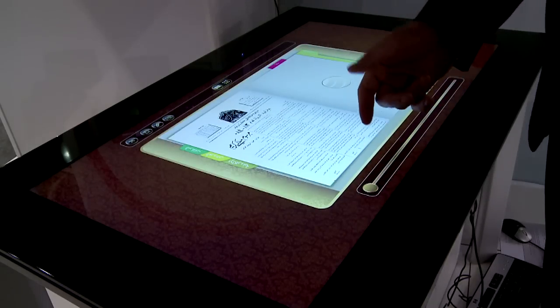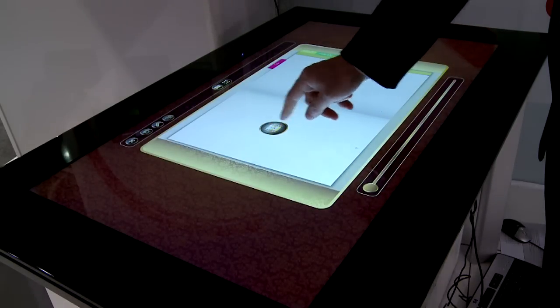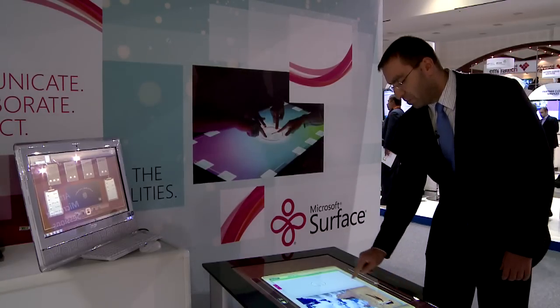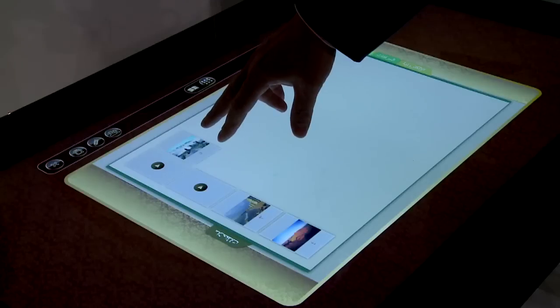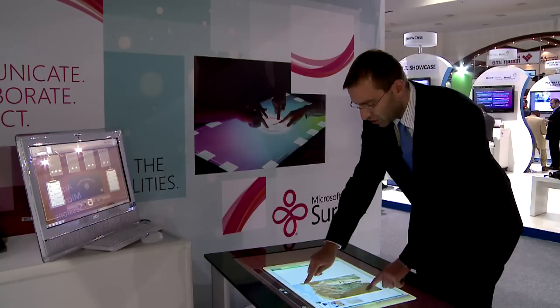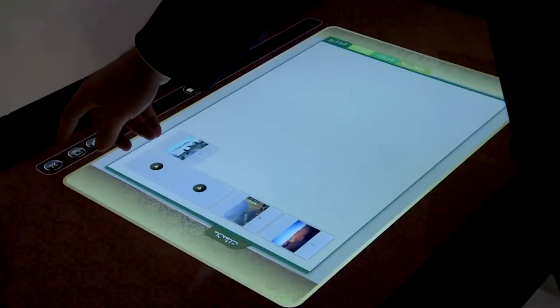A document typically comes with attachments, which can be scanned images or multimedia attachments as well. You can see everything in what we call book mode, or you can switch to scatter mode to see all the attachments and pages one at a time. You can zoom in and out and manipulate the images.